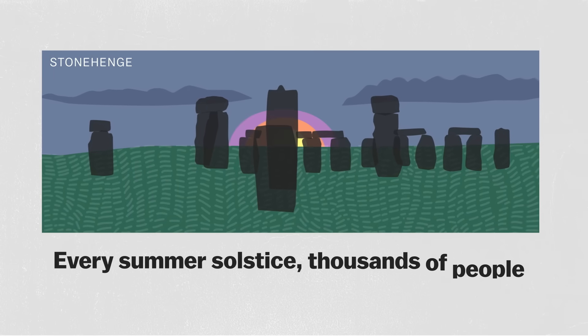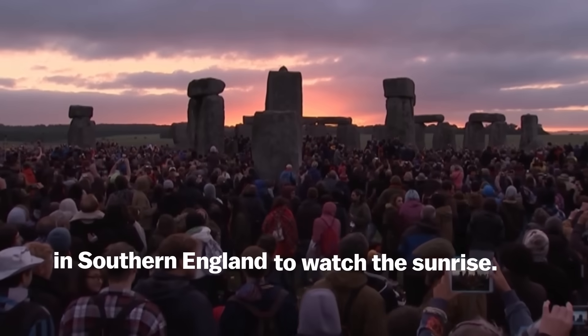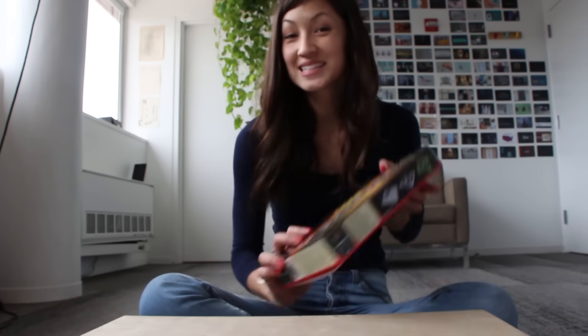Every summer solstice, thousands of people gather around the Stonehenge Monument in southern England to watch the sunrise. But there's a case to be made that they're visiting six months early. I can't go to England right now to show you why, but we can do the next best thing.